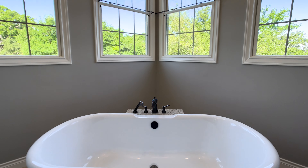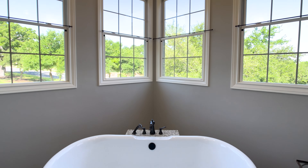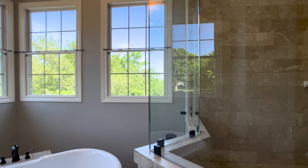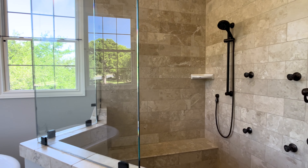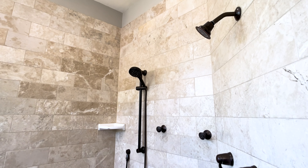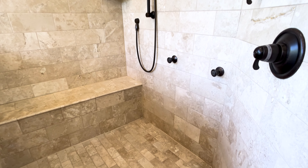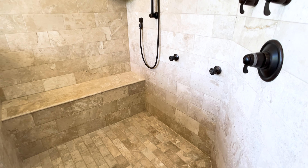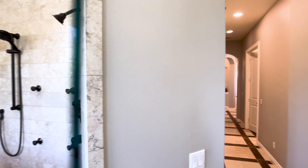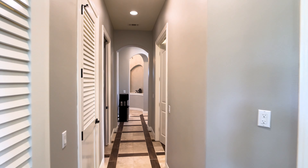Let's continue here in the bathroom, still in the primary suite. Look at all of these windows right here with that freestanding bathtub. And you have a large walk-in shower here as well — look at all of this travertine tile finish. You have the body sprayers, the multiple shower heads — just a truly luxurious shower here in this very unique, one-of-a-kind primary suite.